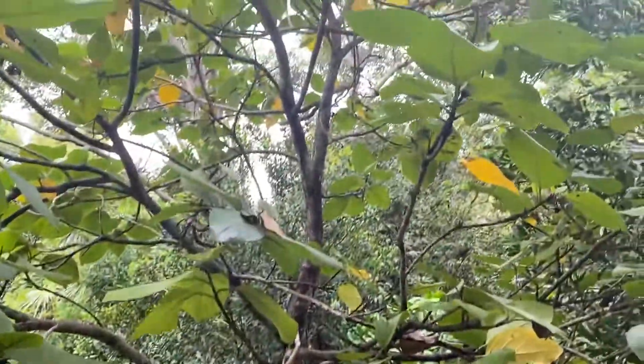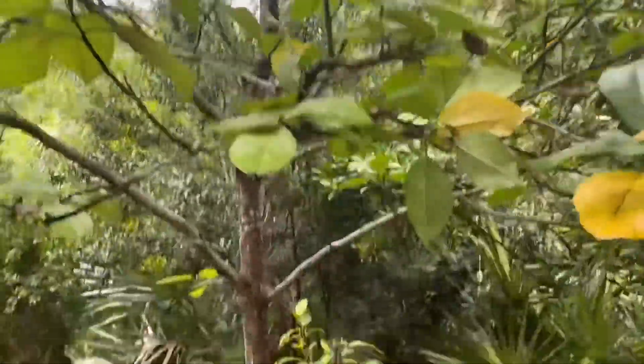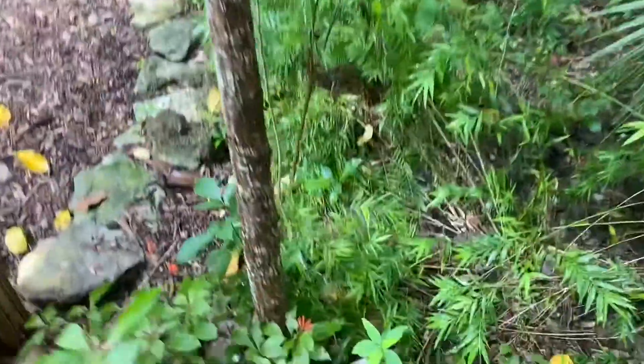Hi, everyone. Welcome back to another Species Spotlight. I'm Miss Nicole here in the garden, and today we are highlighting the Geiger tree. I have one right next to me. The Geiger tree is native here — native to South Florida, the Bahamas, and Central America.